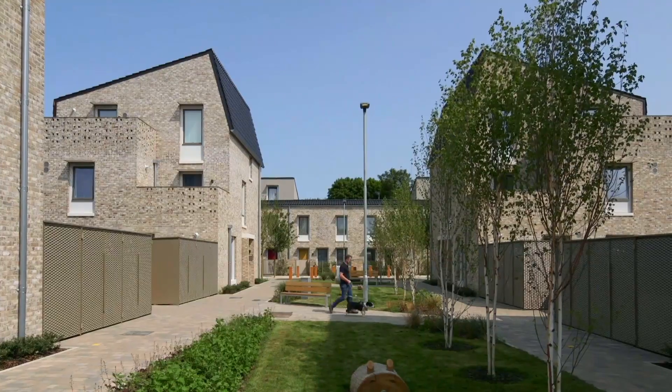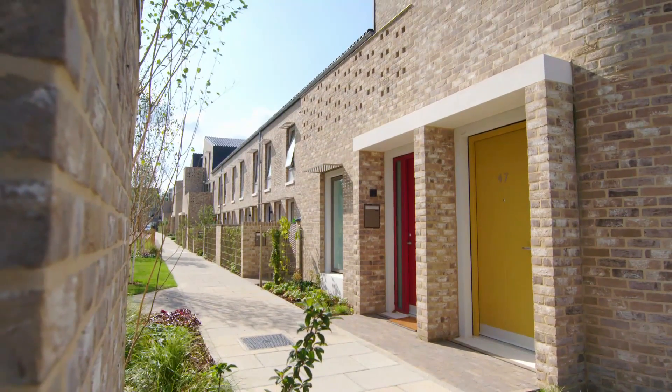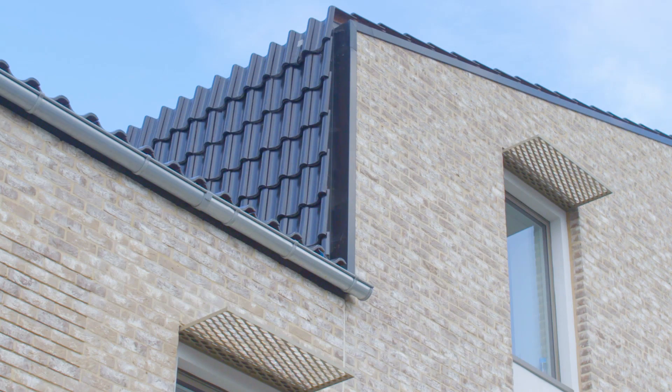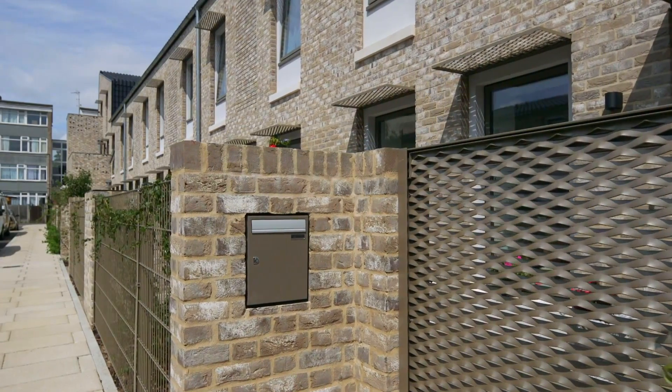As a council we've been interested in building new social housing for quite a long time. The properties that we have here are all built to passive house standards, so that's really lowered the energy bills. The houses have to be very highly insulated and airtight — really simple things like you can't have a letterbox in the front door, so we've had to find places for the letterboxes.